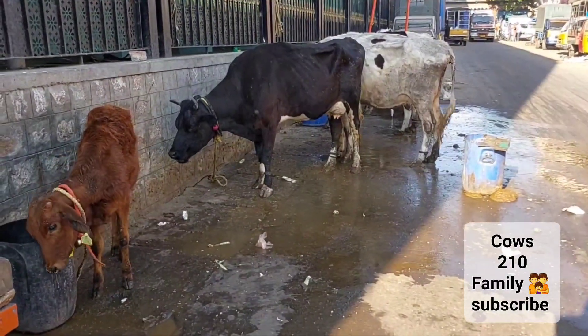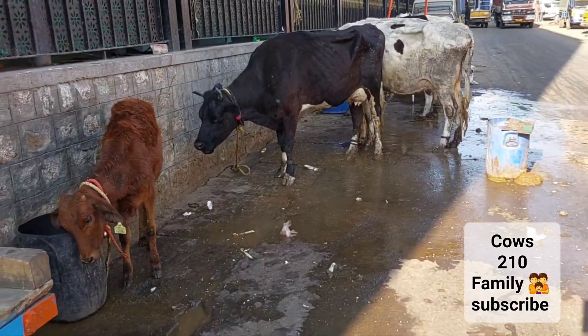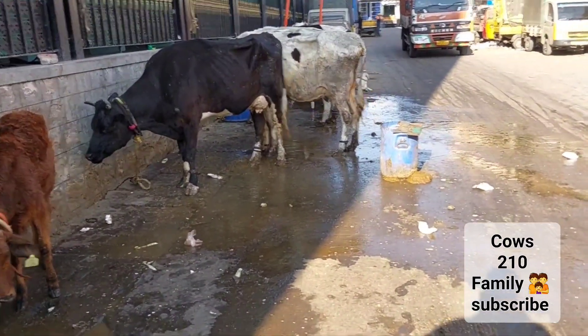Good day all, dairy farm. You can see this one calf which is scratching its head right into the bin. Please subscribe to this channel — we have 190 plus cows on this YouTube channel.